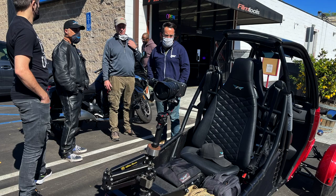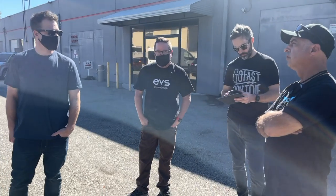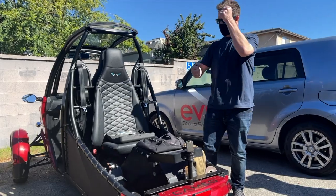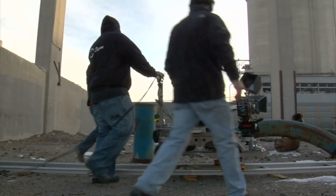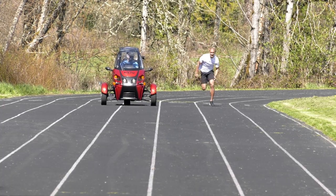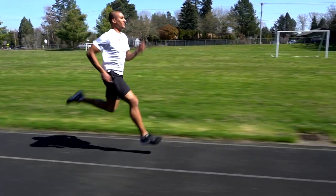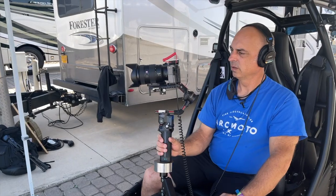The immediate response was, 'We could save a lot of money by using this instead of a dolly, because we don't have to spend all that labor setting up the dolly track.' You can use it on a sporting event, you can use it in a stadium, and you can drive it right to set.